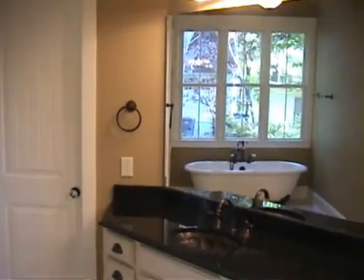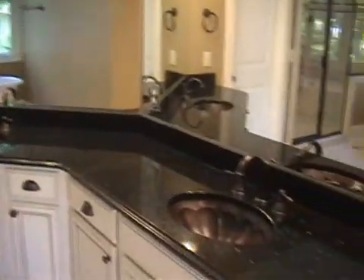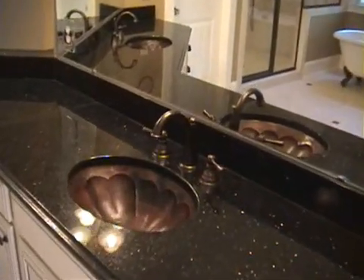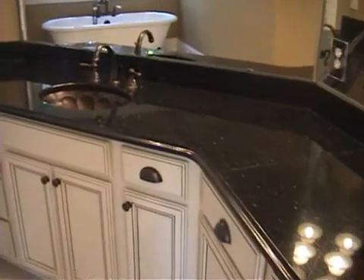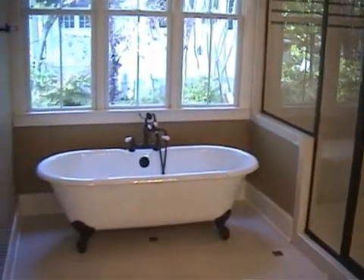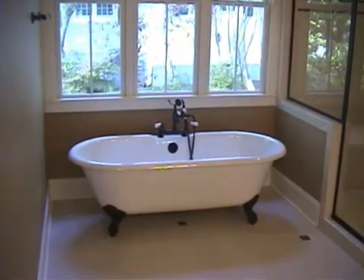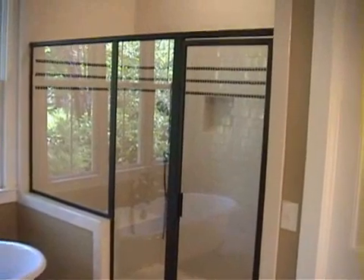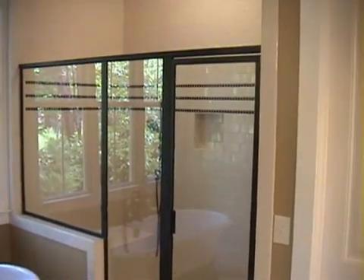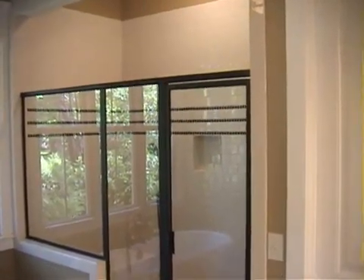We'll walk in now into what I think is one of the highlights of this house — just a beautiful master bathroom. You can see large double vanities, real copper sinks, and maple cabinetry with a painted and glazed finish. And if you come over here, you'll see this is a real cast iron — not the fake, this is the real thing — a cast iron claw-foot tub. And you could put a basketball team in that shower. Just really nice tile work. A spectacular master bath.